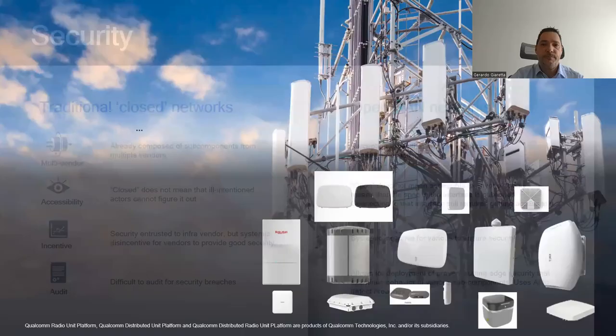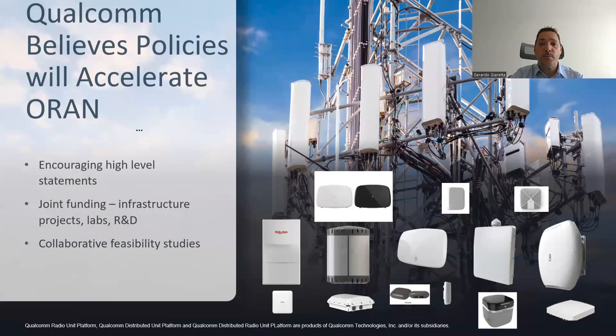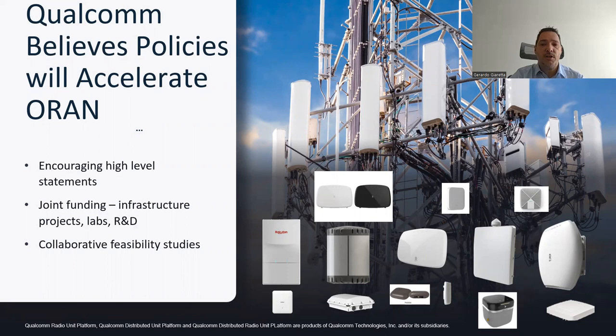Qualcomm is a supporter of the Quad's work on Open RAN. Collaborative effort to stimulate large-scale commercial deployment and private networks is essential. We call for continued high-level collaboration statements by government leaders, joint funding projects including infrastructure and test labs, alongside collaborative feasibility studies for joint projects.